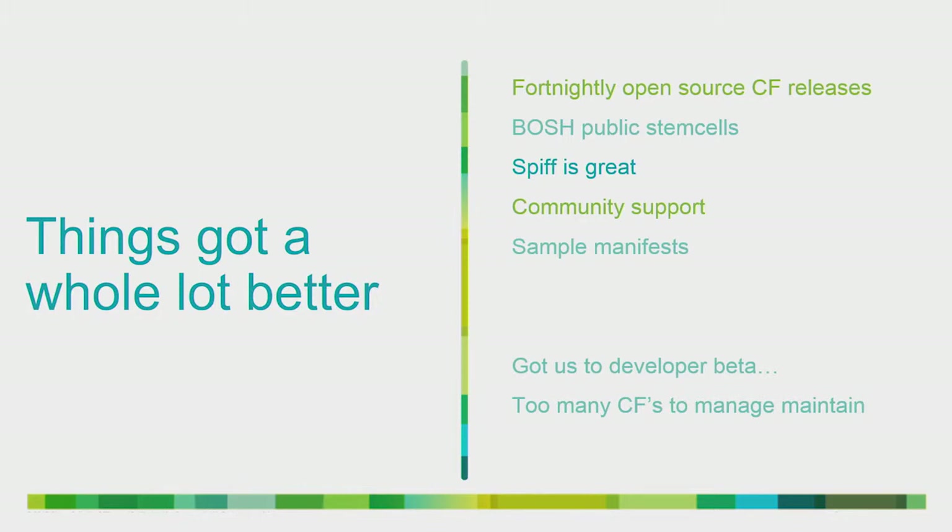Things have gotten a lot better in the last year. Pivotal took over the Cloud Foundry community about a year ago, and we should be really proud of how far we've come. There are fortnightly open-source releases that are consumable pretty much every release. There are public BOSH stem cells that actually work to deploy those releases on top of. There's great new tooling like Spiff for deploying Cloud Foundry. There's community support through the VCAP dev mailing list and the community pair working on GitHub pull requests. And there are sample manifests you can actually deploy with.